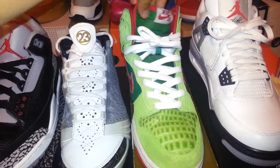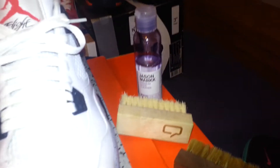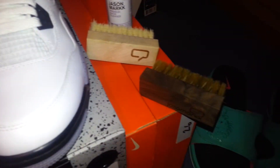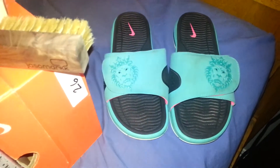The Nike SB, Dr. Phil Goods, White Cement Fours — I recently picked up. Also this Jason Markk — this stuff works amazing. I don't really count this as part of my collection but I have them with me right now, so I thought I'd throw those in there.